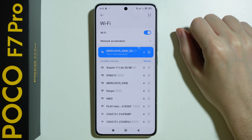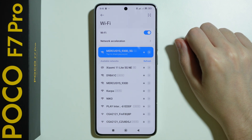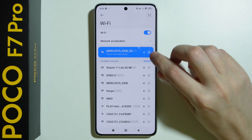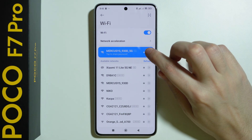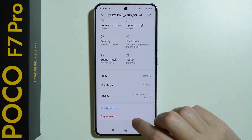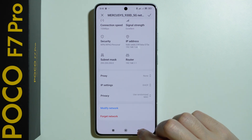The next thing you can do is simply forget the network and try to reconnect again. If you want to forget the network, you can tap on the arrow on the right side to go to the details, and then if you scroll all the way down, you should be able to find a forget network option.